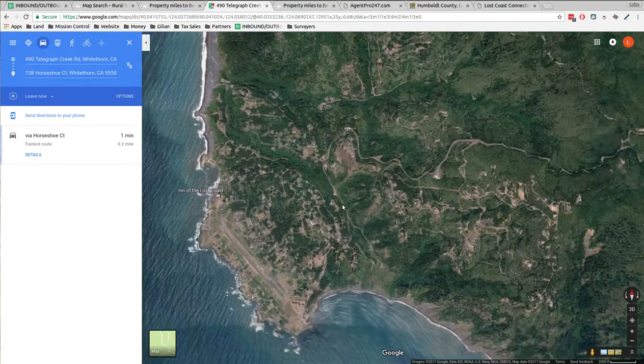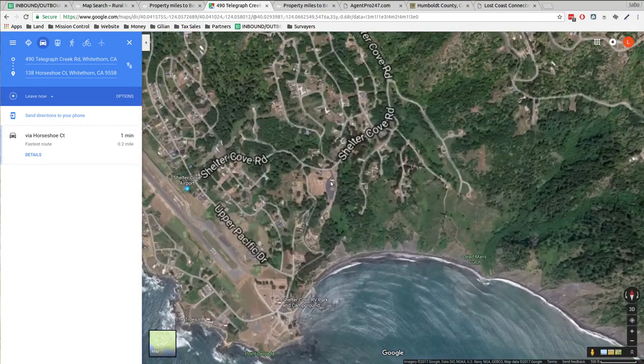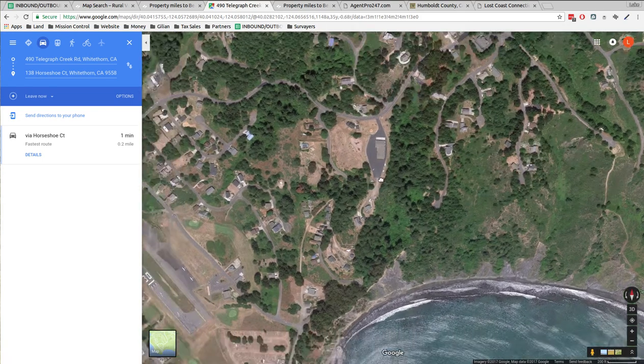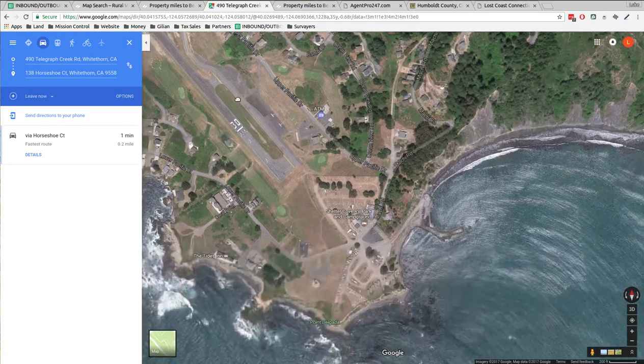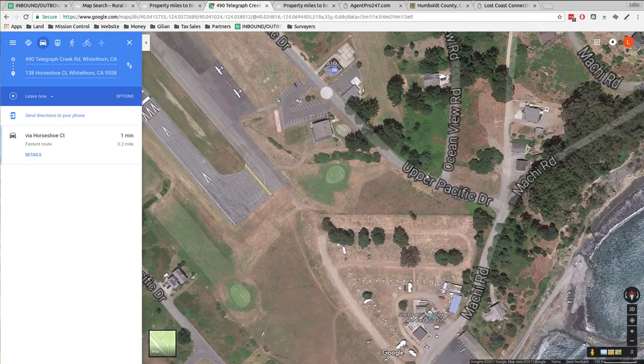The other thing this area has is little roads going a couple of different ways. Out this way there's a general store. Drop down to Shelter Cove — if you follow this down, it comes around and there's an airport, plus other amenities.